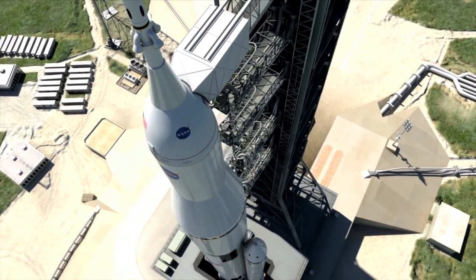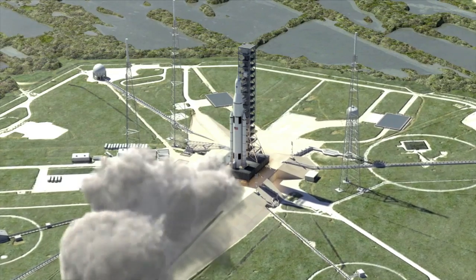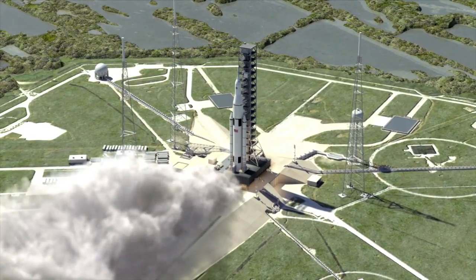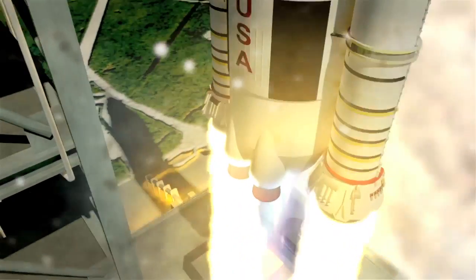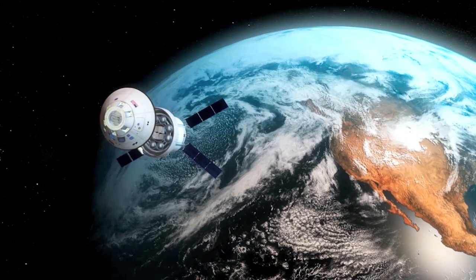The core stage of the SLS, which stands some 200 feet tall, will store cryogenic fuel to feed the rocket's RS-25 engines. NASA is developing the SLS and Orion to provide an entirely new capability for human exploration.